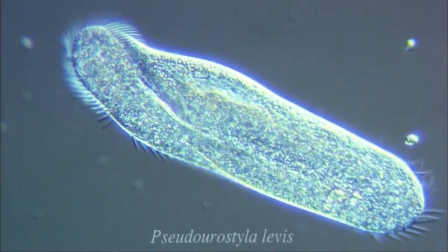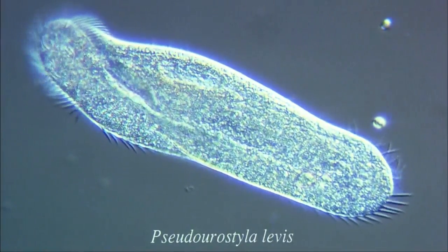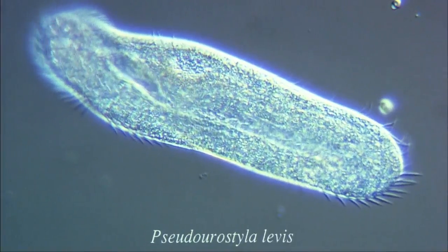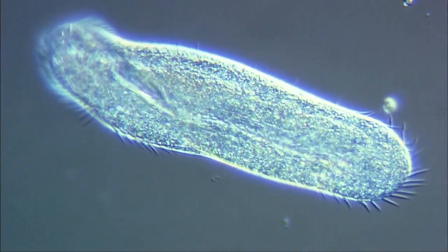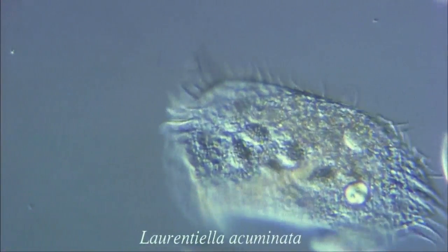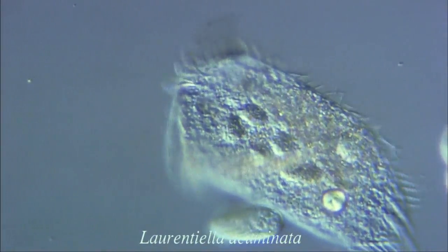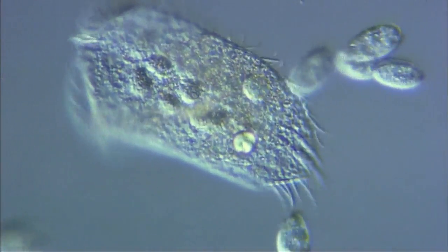Here are further examples of ciliated protozoa. Here is a species which has bundles of large cilia on its surface. These cilia are used either for catching food or for movement.